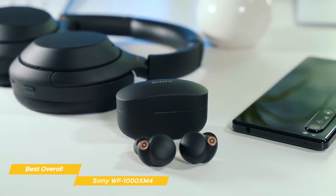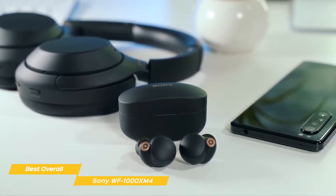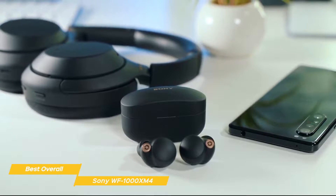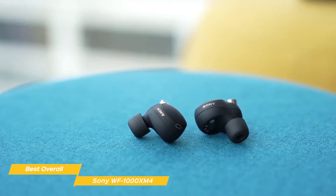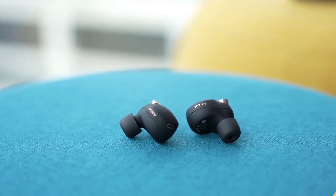The XM4s are on the pricier side, and a lot of people would be better off saving some money and going with one of the cheaper options we talk about in the video, like the Element Duo or the Jabra Active 75T. If you're looking for a set of earbuds that offer good sound and call quality but really excel when it comes to noise cancellation, Sony's WF-1000XM4 earbuds are a very good choice for you.